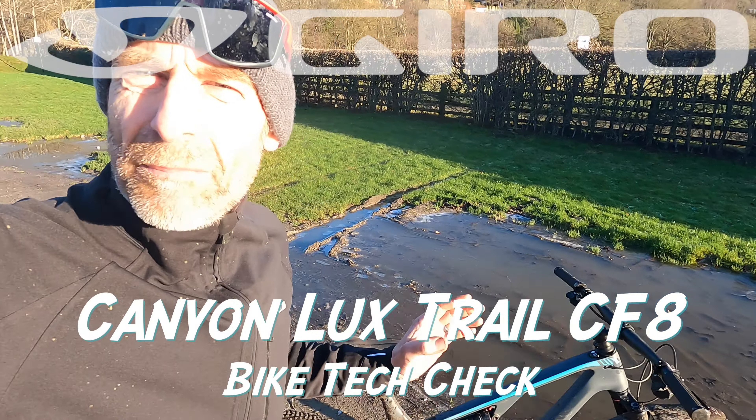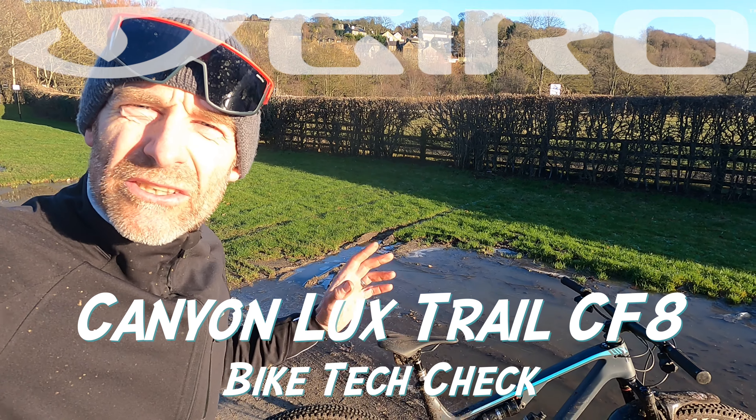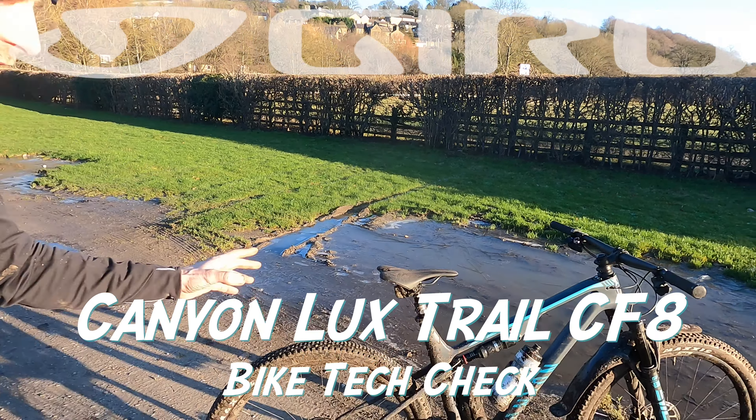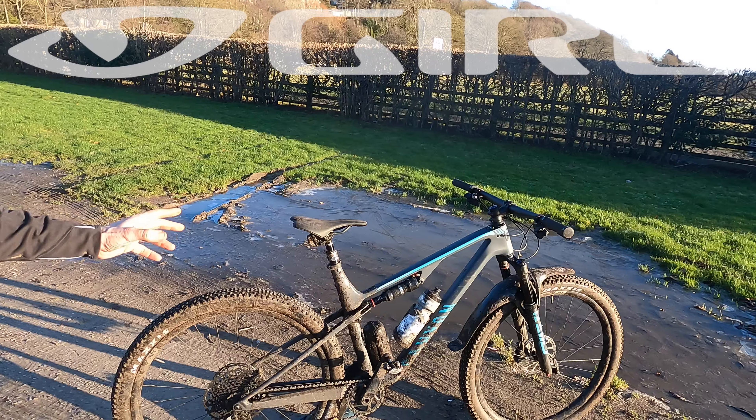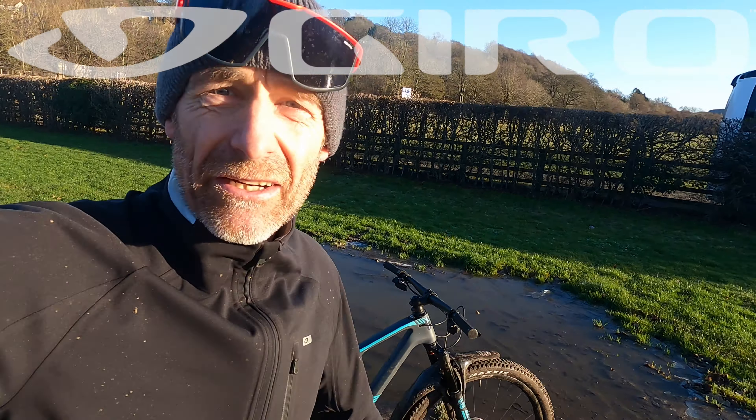My name's Guy Kesteven. I've been a professional bike and kit reviewer for nearly 25 years and this is the tech talk round to go with the live ride review on Canyon's Luxe Trail CF8 that I've just been riding up around here in the Yorkshire Dales.